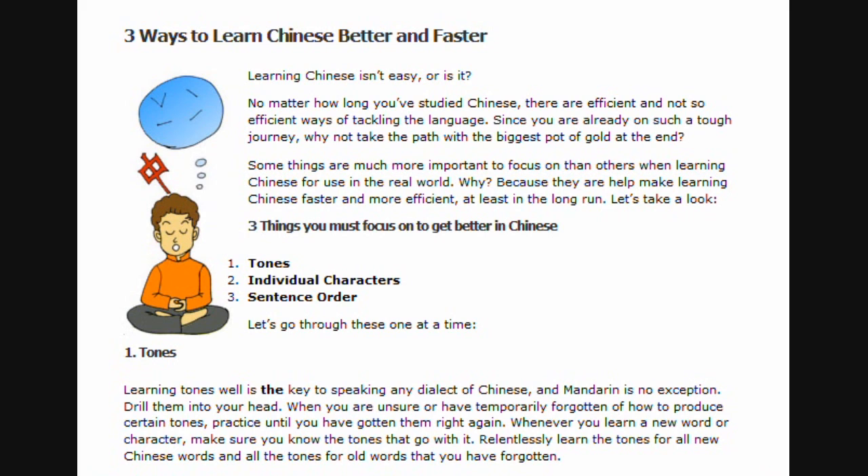Three things you must focus on to get better in Chinese: tones, individual characters, sentence order. Let's go through these one at a time.